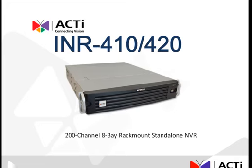Welcome to another ACTI product presentation. This time we will be showcasing the ACTI INR 410-420, a 200-channel, 8-bay, rack-mount stand-alone MVR.